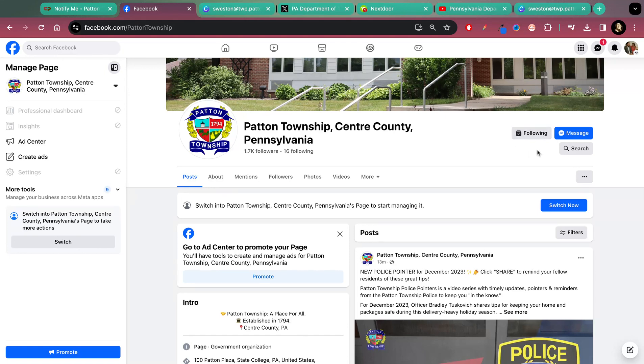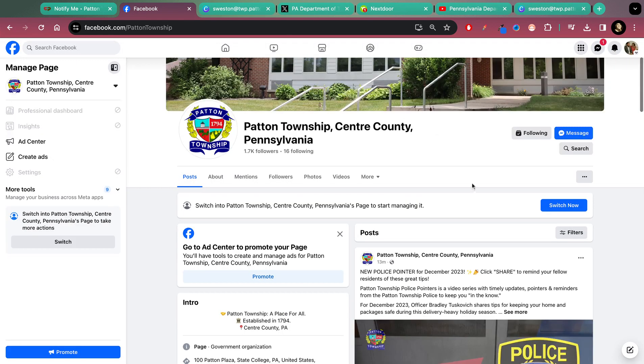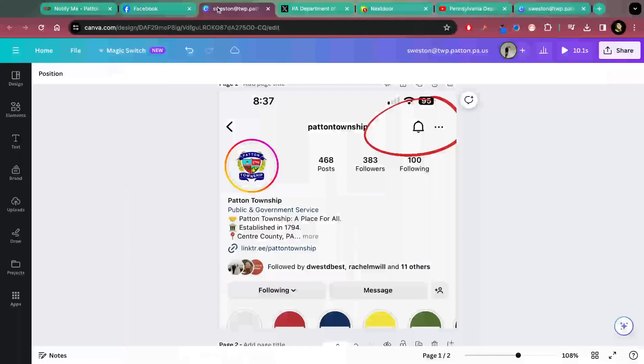The Follow button is in the right-hand corner — I'm already following, as you can see. When you click into that button you'll be able to see options for notifications and cater it to what you would like to be notified of. And then I have a little snippet from our Instagram on mobile device.